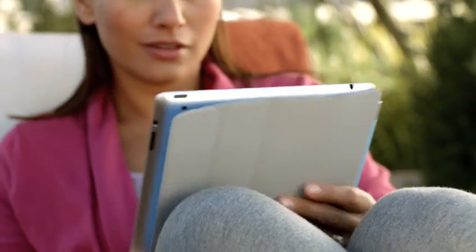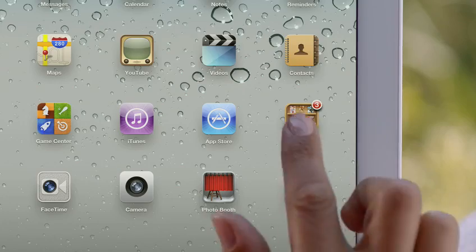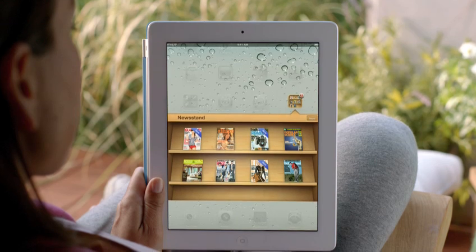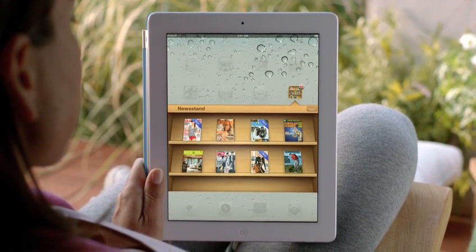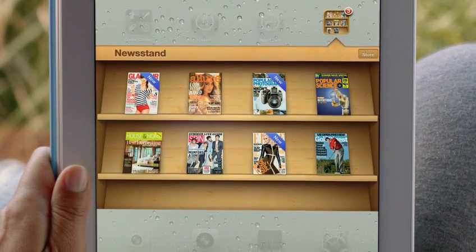Magazine and newspaper publishers and their readers have fallen in love with the iPad. So we're adding Newsstand — your subscriptions will be in one place and updated automatically so you always have the latest issue. And we've integrated the newspaper and magazine store right into Newsstand.